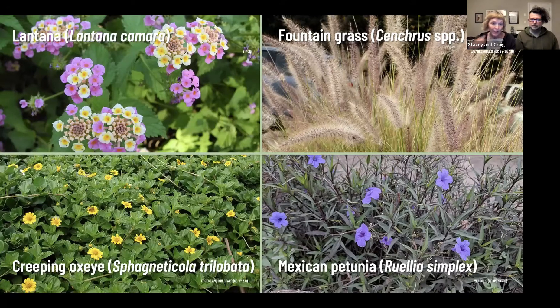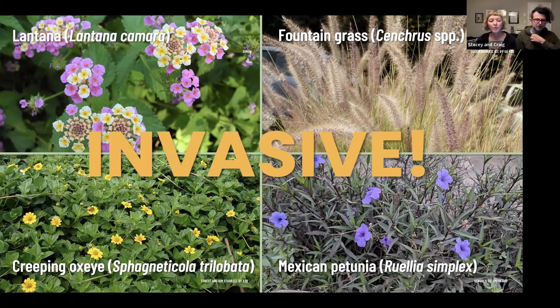You might not realize it, but a lot of common landscape plants are actually categorized as invasive species. In the natural world, these plants have displaced or hybridized with our native species, altered the natural ecological community, and are wreaking havoc in our natural areas. So it's really important that we not use these in our landscapes. Lantana, creeping oxalis, fountain grass, Mexican petunia — these are all commonly used plants in residential developments, available at your big box stores, with nothing on them indicating that they are invasive. You really need to do research and know ahead of time what you're buying.